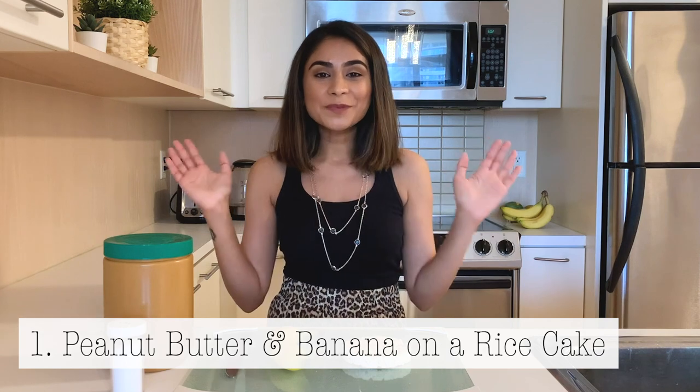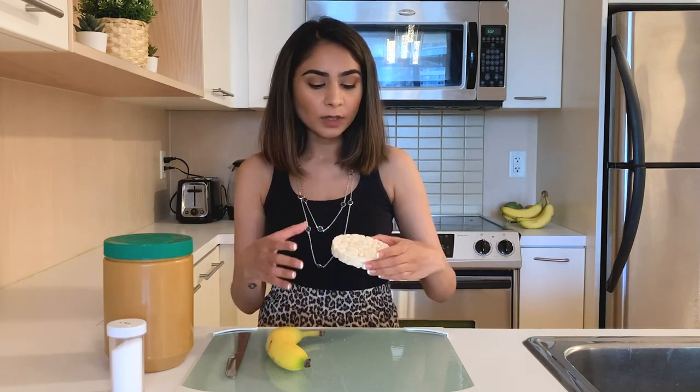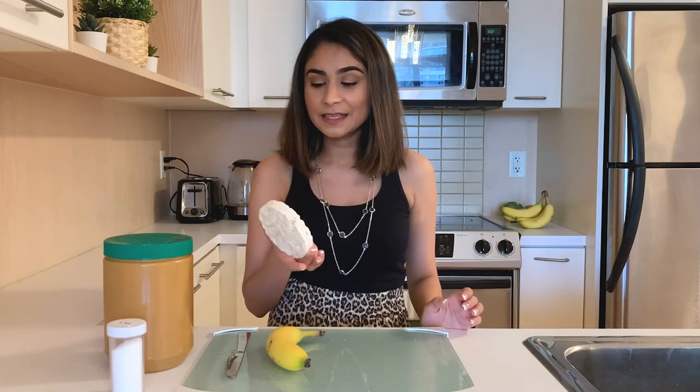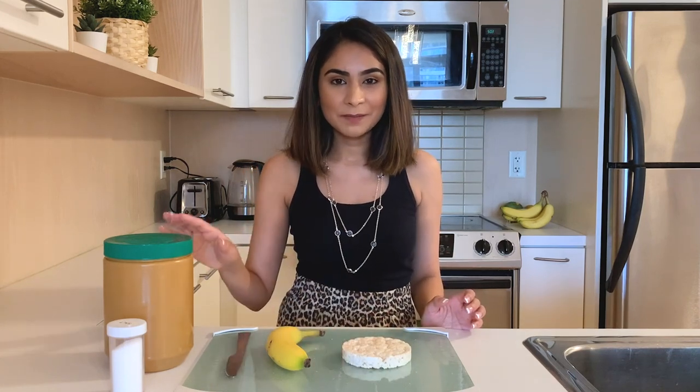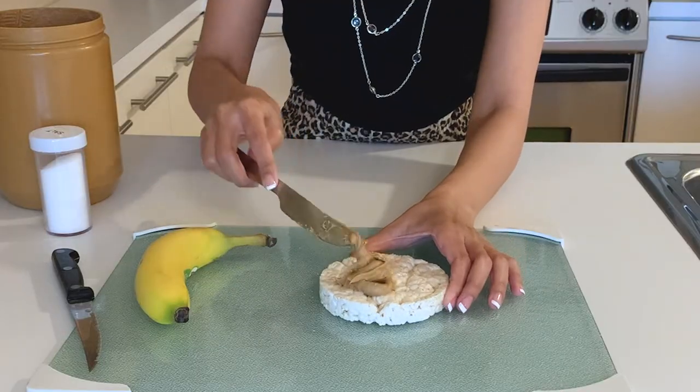The first breakfast idea is super easy to make. All you'll need is some peanut butter, a banana, and rice krispies. Rice krispies are puffed rice molded into a tiny disc. I used to eat banana and peanut butter on sliced toast, but as we know, banana is full of carbs, peanut butter has a lot of fat, and the toast adds to all of that. So the best thing to do is replace the toast with a rice krispie — it's only about 35 calories.